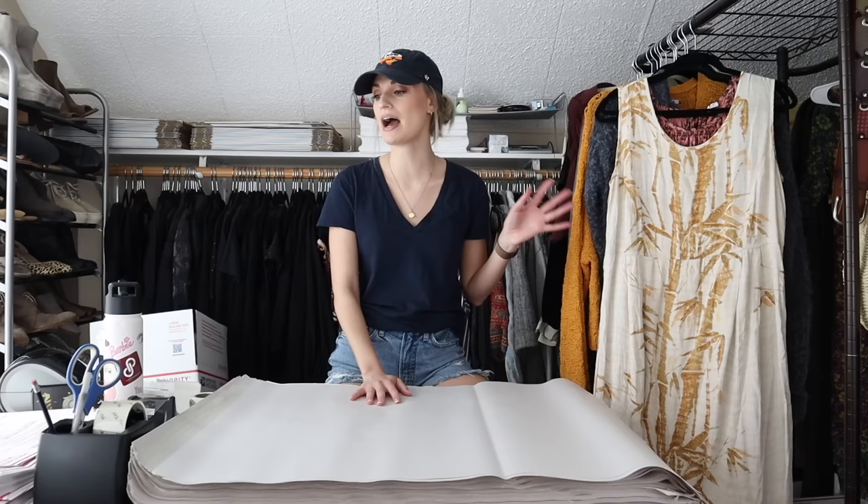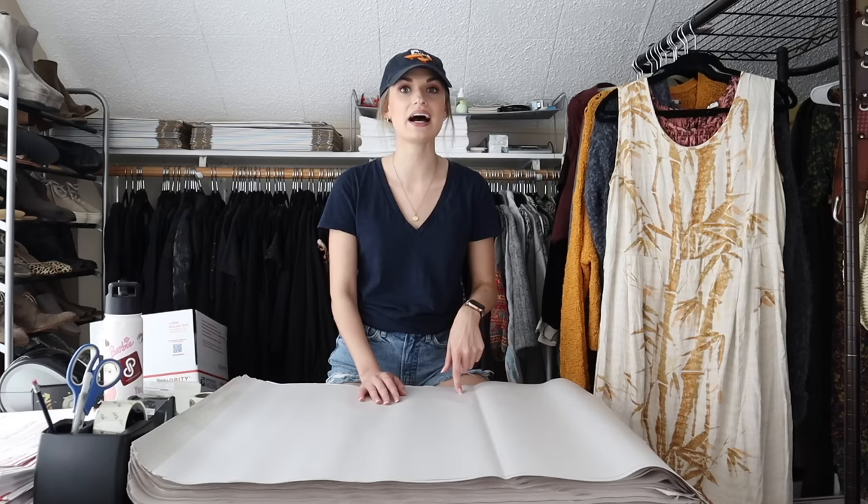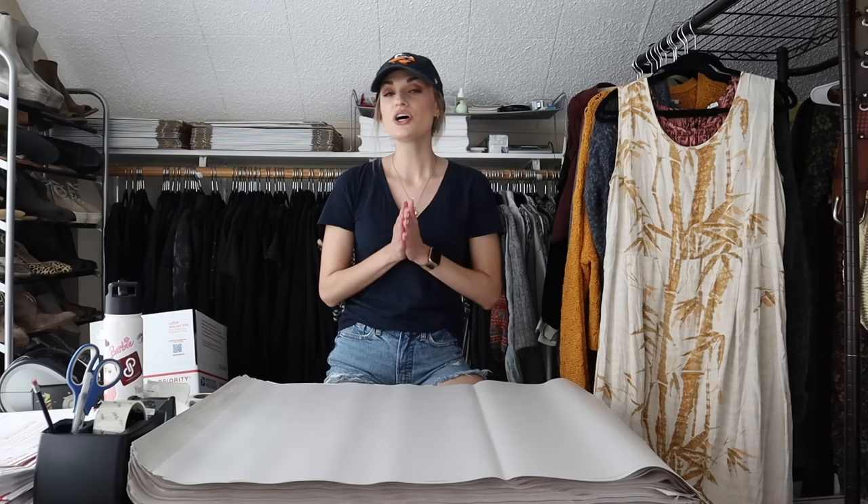Hey guys, it's Mackenzie. Welcome back to my channel. So today we have a ship-with-me video. I wasn't planning on filming one today, but all of the purses and the one accessory that I received in my ThredUP mystery name brand handbag box have sold, and they will all be featured in this video. I wanted to go over all the numbers and exactly how much I made from that box.